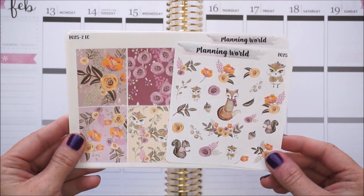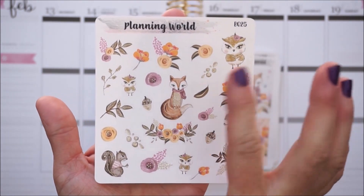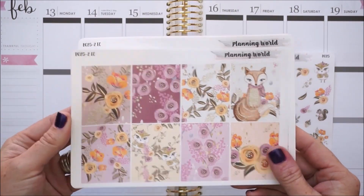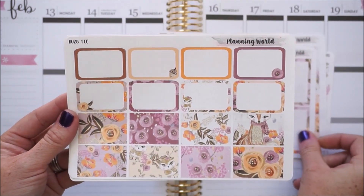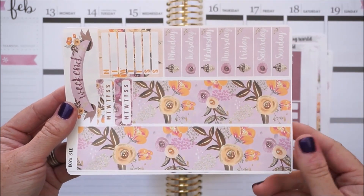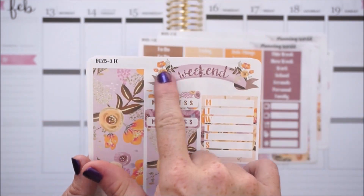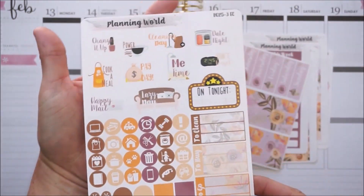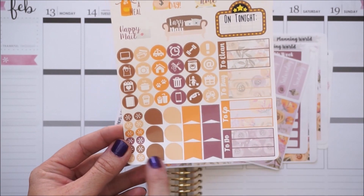The bottom washi is really pretty with watercolor hearts. Date covers each have a different design: a little stiletto shoe, little perfume, little box - super cute. You have habit trackers, cancels, reschedules, cute deco to add in for fun, circular icons, functional items, and the four boxes to clean, to buy, to go, and to do. Last but not least by Planning World is a kit with a fox, a cute owl with lashes, and a squirrel with floral - really beautiful colors throughout.